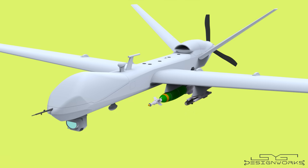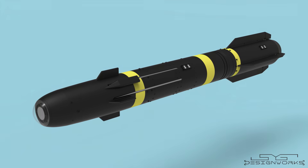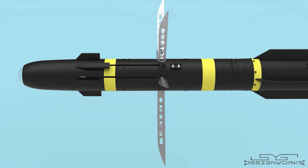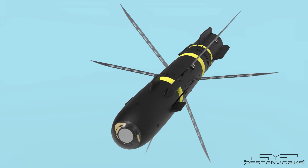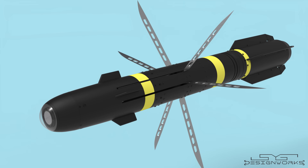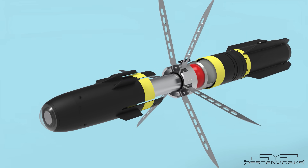Even though the US government never officially acknowledged the presence of the R9X version, the entire world knows that a missile like this exists. It has been used multiple times in the past few years and most probably will be used in the future as well. And that is how the versatile and deadly high-precision Hellfire missiles work.